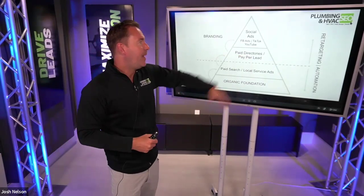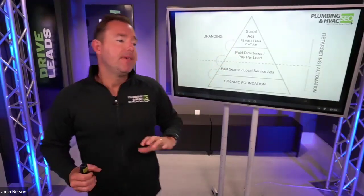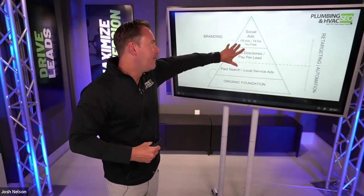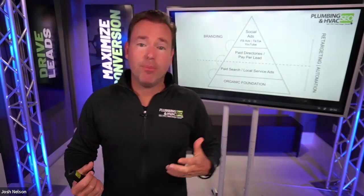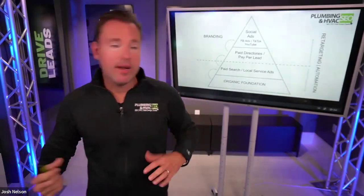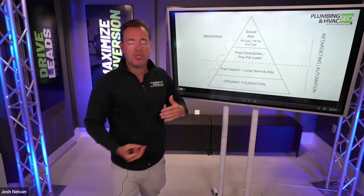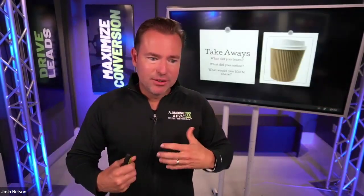Going up from there, we have our paid directories and then the more branding-oriented plays — Facebook Ads, TikTok Ads, YouTube Ads. Where I see home service companies struggle a lot of times is they've got this pyramid inverted. They're spending a lot of money on Facebook Ads or Google Ads based on someone's recommendation, but they're not getting many leads or sales. If you don't have a strong organic foundation and aren't really playing local service ads and paid search first, you're missing out on the biggest foundation of your opportunity.